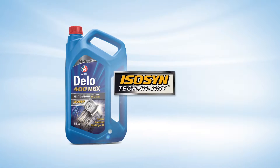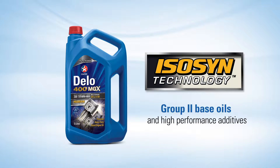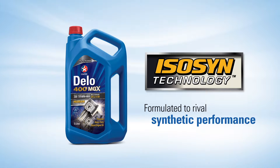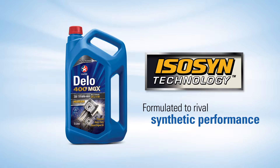Dello 400 MGX is formulated with ISO-SYN technology. With its combination of premium Group II base oils and high-performance additives, along with Caltex formulation expertise, Dello 400 MGX is formulated to rival synthetic performance and provides excellent protection to diesel engine components at an exceptional value.